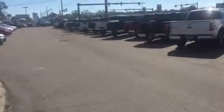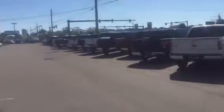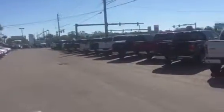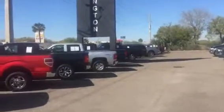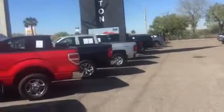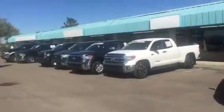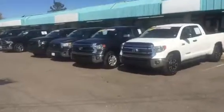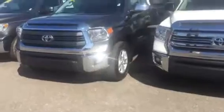Hey, good morning Clint, this is Safe at Arlington Toyota. As promised, here's a short video going over our inventory of trucks — specifically that Tundra I was talking to you about. Here it is, the second one. This is a magnetic gray 2014 5.7 V8 with alloy wheels, fog lights, power seats, backup camera, touchscreen, and Bluetooth — all our standard features.